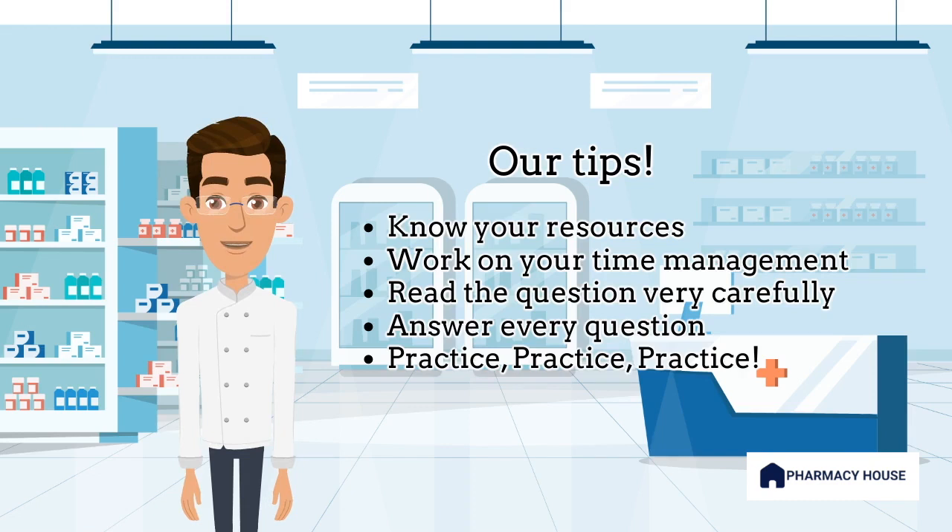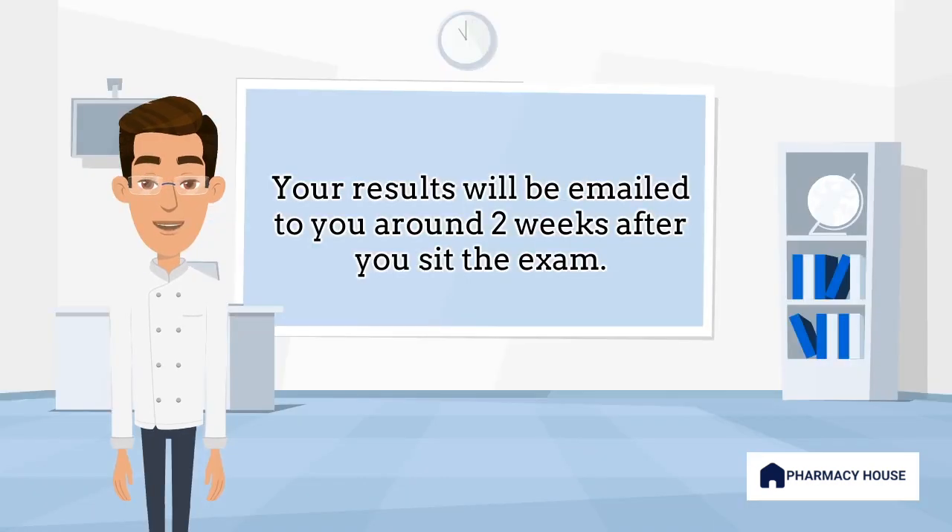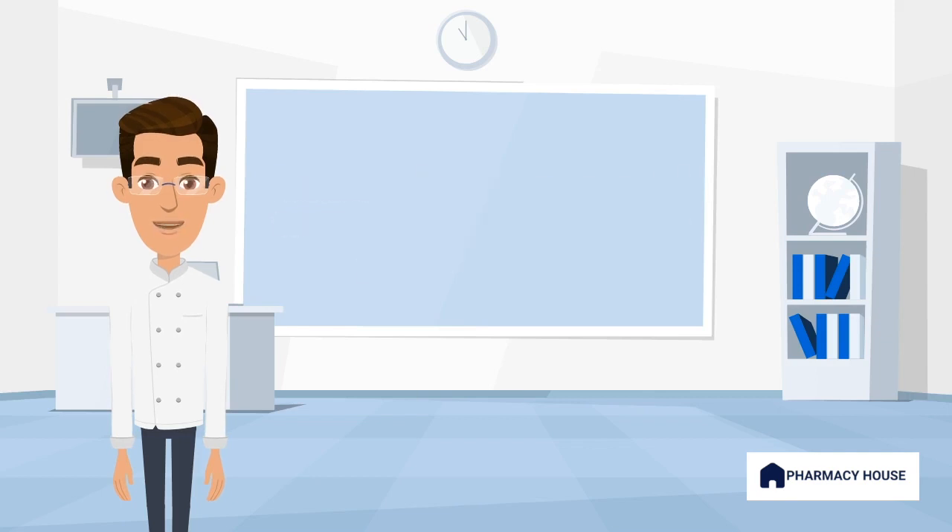There are some additional resources in the description below for your use. Results for the exam are generally emailed to candidates two weeks after they sit the exam. Ultimately, the pharmacy written exam is a challenging but essential component of the Australian pharmacy intern training program. It assesses an intern's competence in a range of areas and ensures that they are equipped with the knowledge and skills necessary to provide safe and effective patient care.